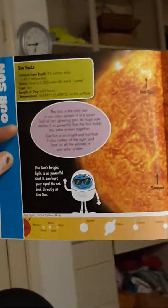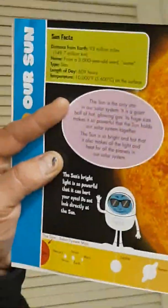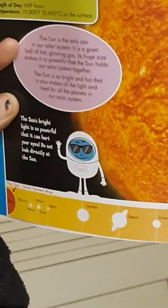Sun facts: the sun's bright light is so powerful that it can hurt your eyes. Do not look directly at the sun. You're going to go blind — put on your sunglasses! Did you know if the sun was the size of your typical front door, then the Earth would be half the size of a green pea? The sun is so big that more than a million Earths could fit inside. Wow, I thought it was more than 252.